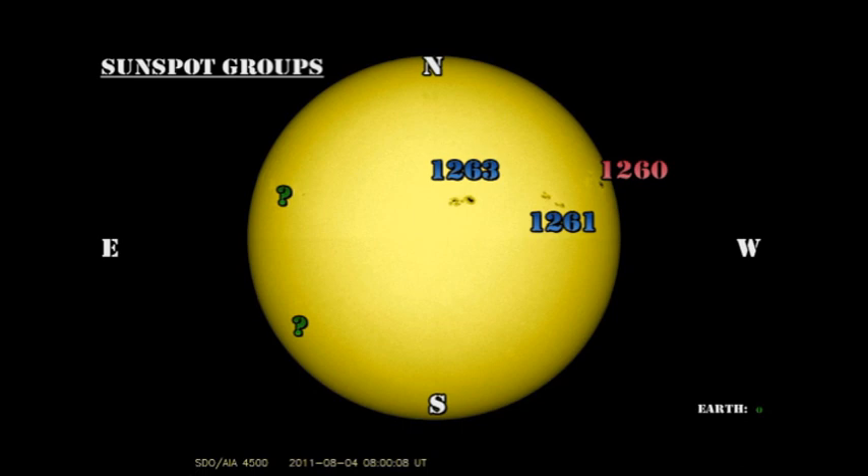We do have two unnumbered regions. The one in the northeast is still there and is still as yet unnumbered — somebody's asleep at the switch. And there's a new region, very faint, with a few small spots in the southeast as well.